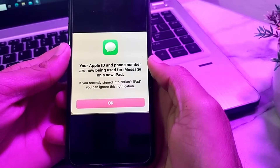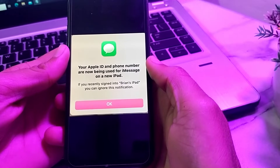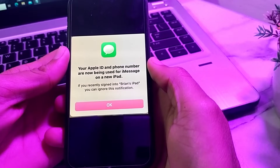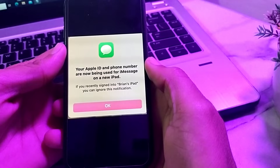Hello everyone, welcome back to my YouTube channel. In this video I'll show you — if you are getting the notification 'Your Apple ID and phone number are now being used for iMessage on a new iPhone or iPad' — how you can fix this problem.